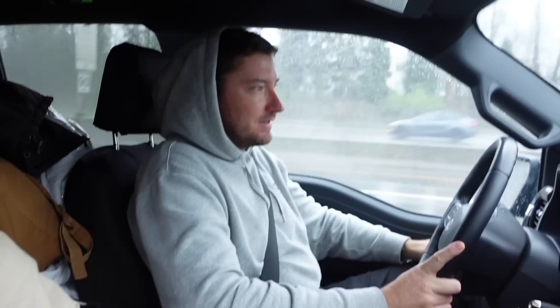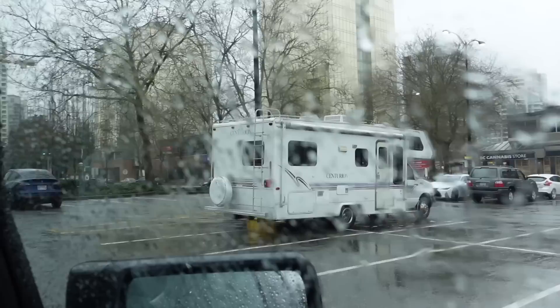Of course it's absolutely dumping rain right now. We have to move our stuff into the RV, learn how everything works, and I get to learn how to drive it for the very first time in this weather. There's our home — yay, we're not homeless anymore!